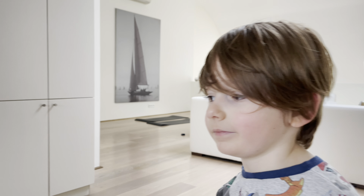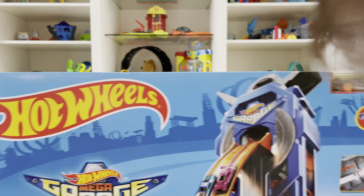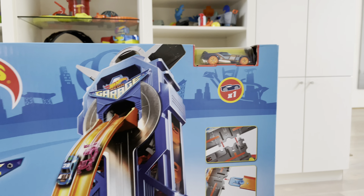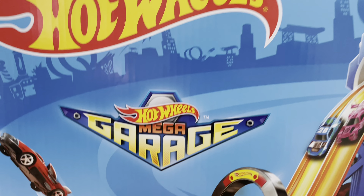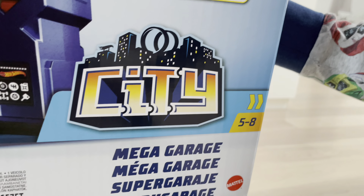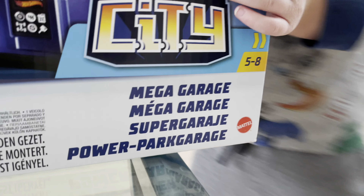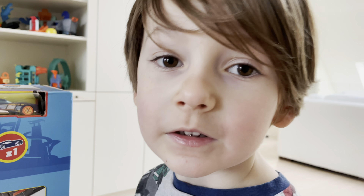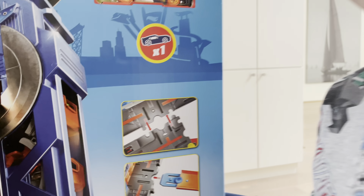It's nice to be able to write your own letters to Santa now that you're at that age. So let's take a look at this — this is the Hot Wheels Mega Garage. Hot Wheel City, and I know where the button is!